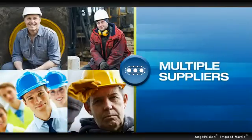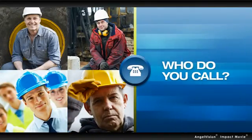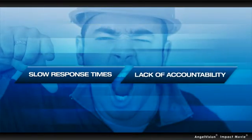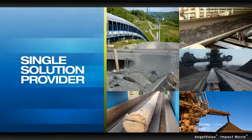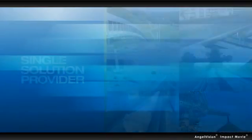But when you use multiple suppliers, who do you call when something goes wrong? Each one points the finger at the other guy, leading to slow response times and lack of accountability. You need a single solution provider who knows the industry as well as you do.